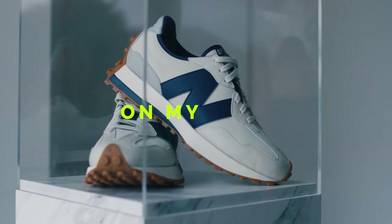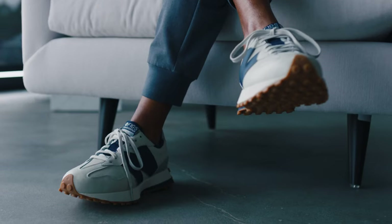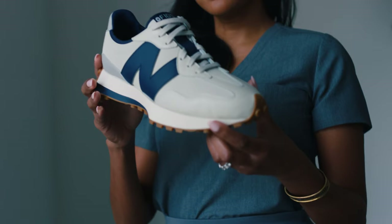On clinic days, I'm on my feet anywhere from 10 to 12 hours a day. It's nice to not have little distractions like how uncomfortable my feet are. Even after a really long shift, I feel like my feet aren't dead at the end of the day. They allow me to express a little bit of my stylish nature.